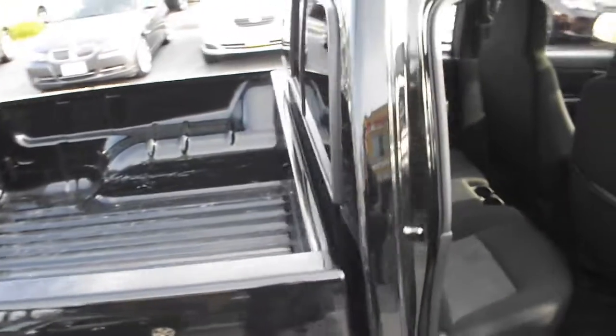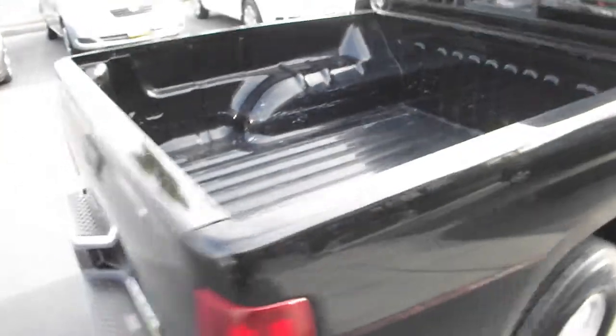Comfortable gray cloth seats, storage behind the seats, cup holders, hooks for your clothes hangers, sliding rear window, dual front airbags, tire pressure monitoring, and four-wheel anti-lock brakes.